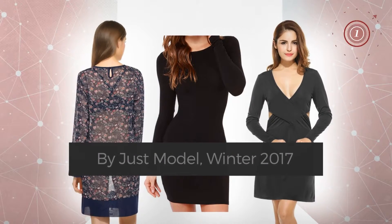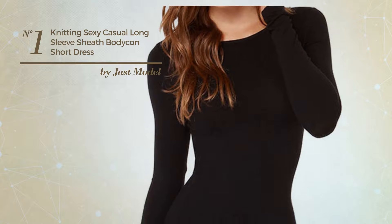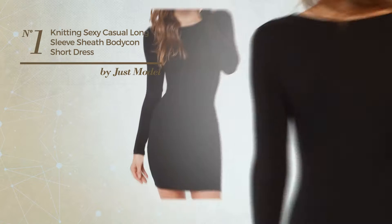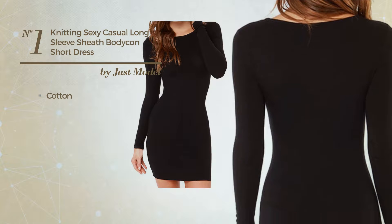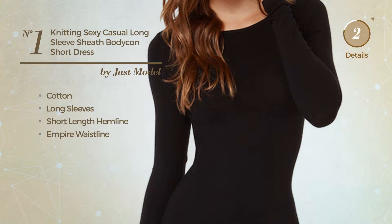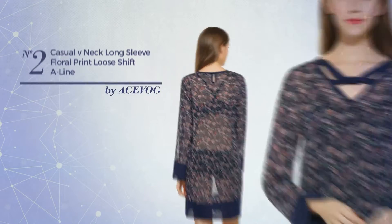Number one: an all-casual mini length straight dress featuring a sexy look, produced with lightweight cotton. This dress includes long sleeves, a short length hemline, and an empire waistline. Available in two colors.